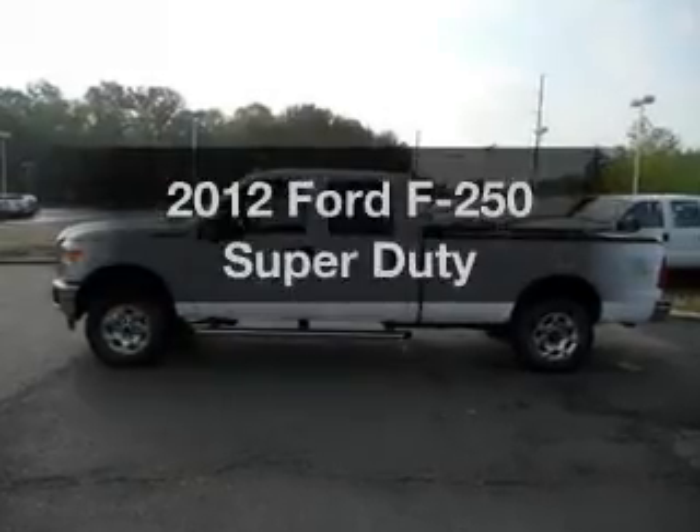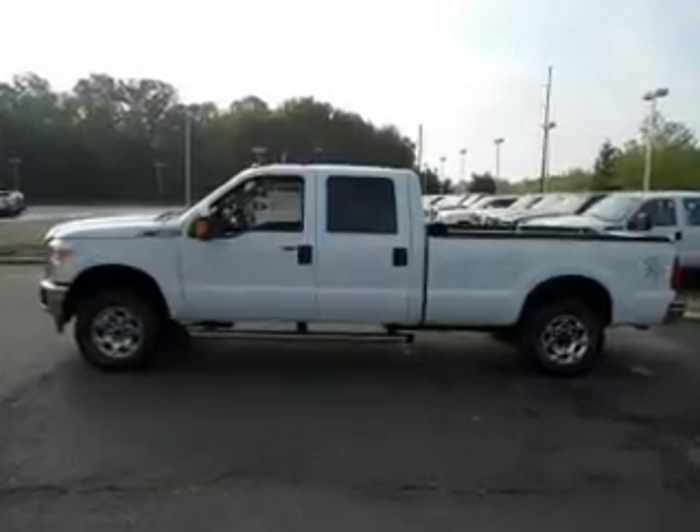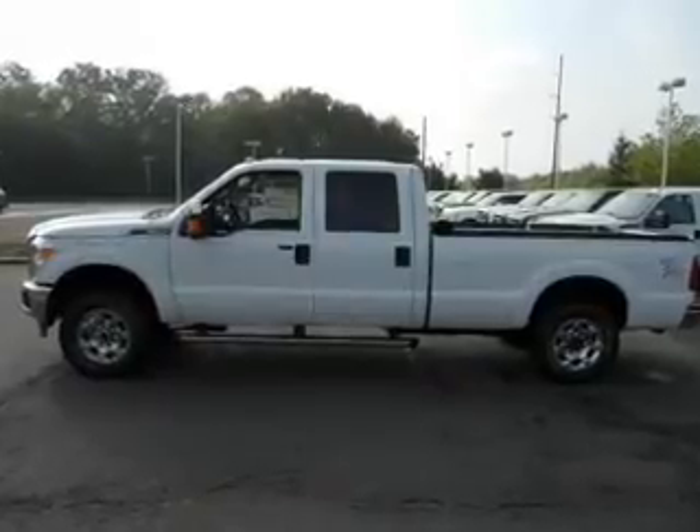Imagine yourself in this 2012 Ford F-250. If you're looking for a first-rate auto, this one could be yours today.